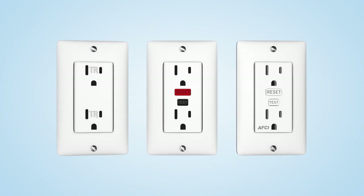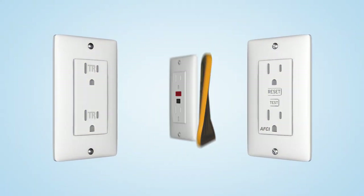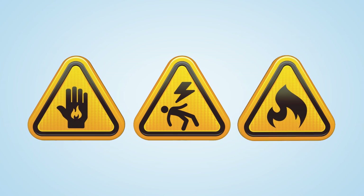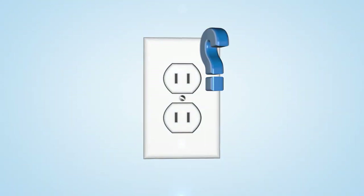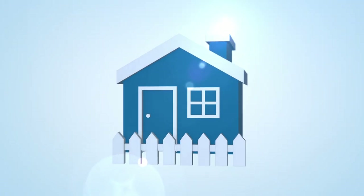Did you know that an electrical outlet can do much more than provide electricity? They can be life-saving devices by preventing shocks, burns, and even fires. Do your outlets need an upgrade? Learn about these specialized electrical outlets with added features to provide a safer home.